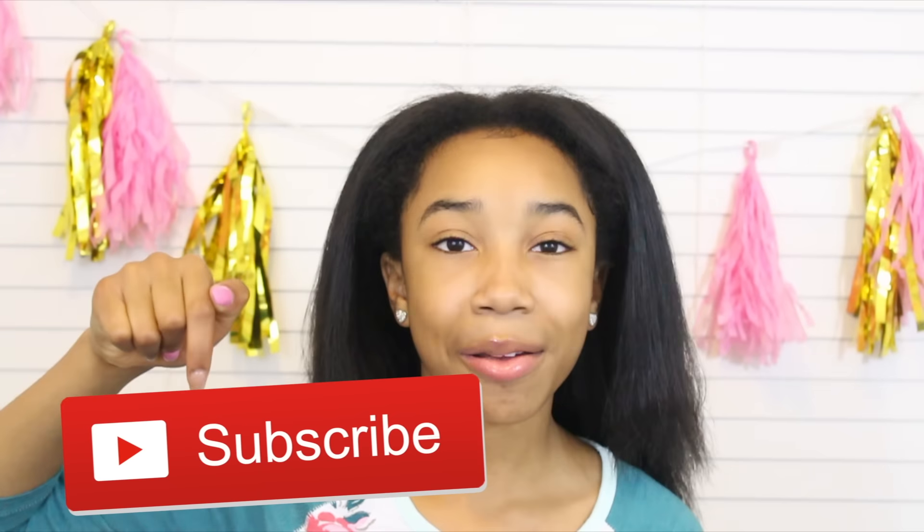If you guys like this video and are excited for my holiday series coming up, give this video a big ol' thumbs up and hit the red subscribe button to join the fam — you'll never miss a video because you'll always be notified when I upload. If you are a new subscriber, you can check the description box for previous videos of mine.